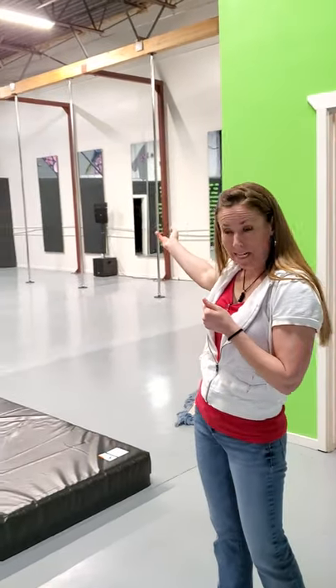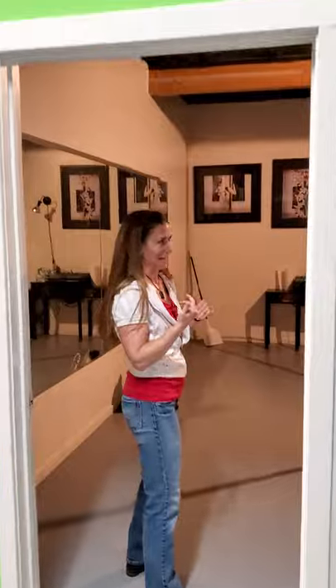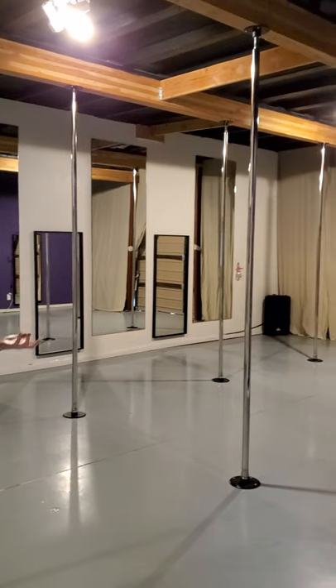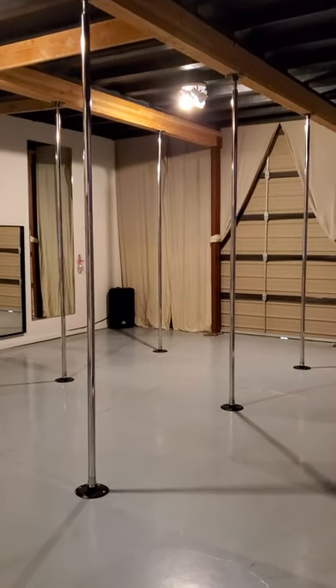There are 14-foot poles here in the main area. And then in here, where I spend most of my time, we have 10-foot poles. They have five different levels of pole classes.